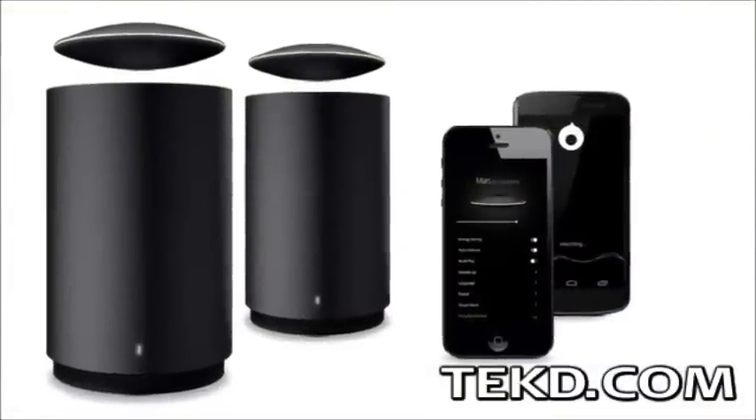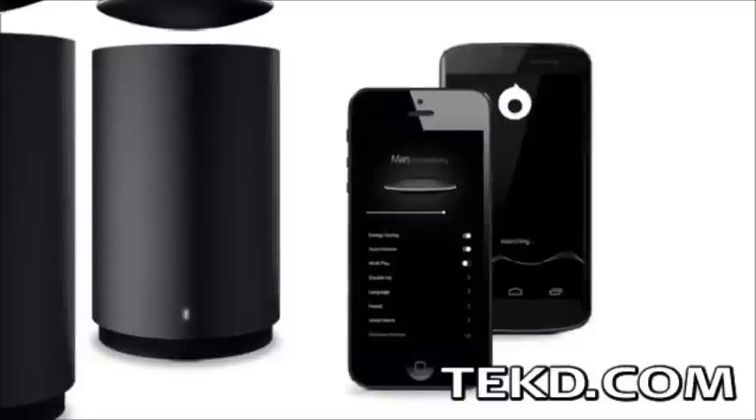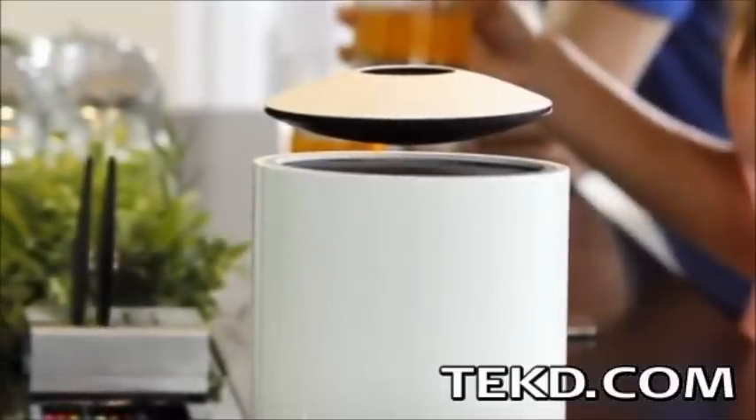Up to two Mars systems can be controlled from the Mars application to produce stereo sound for up to 8 hours on a single charge, with automatic inductive charging occurring while parked.